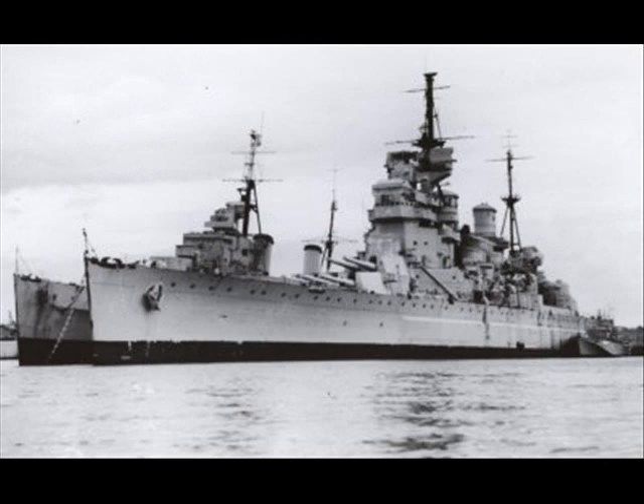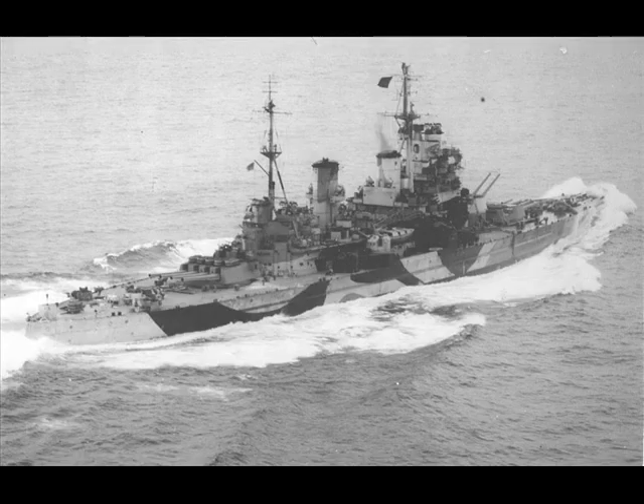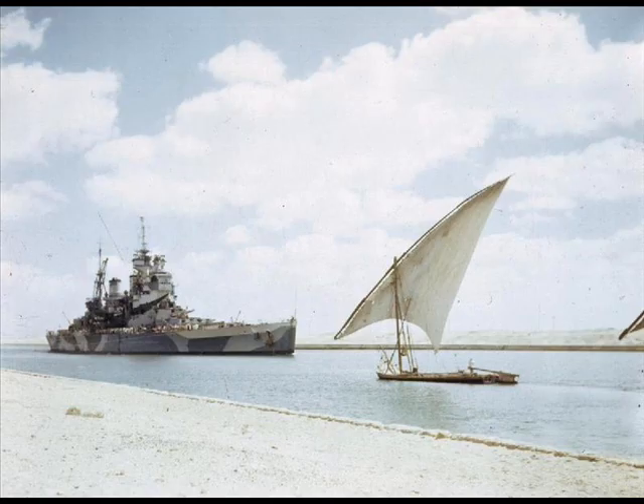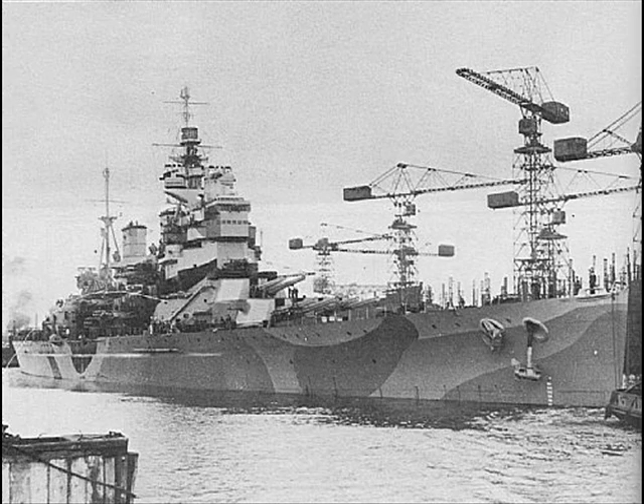The ships were built to the limits of the London Naval Treaty, which limited standard displacement of battleships to 35,000 tons. Though the British had 15-inch (380mm) gun mounts available, it was decided that the new ships would be better balanced with 14-inch (355mm) guns and could carry more of them.